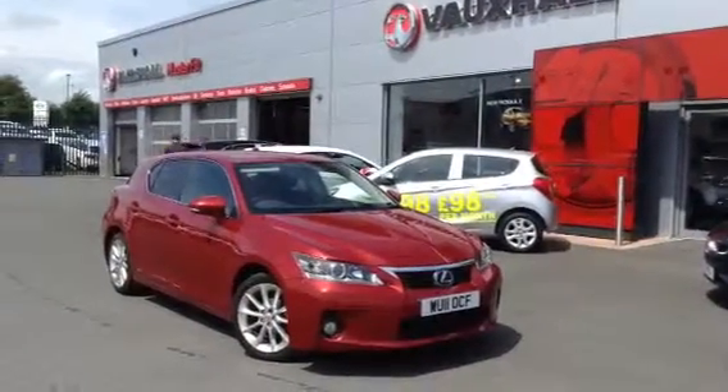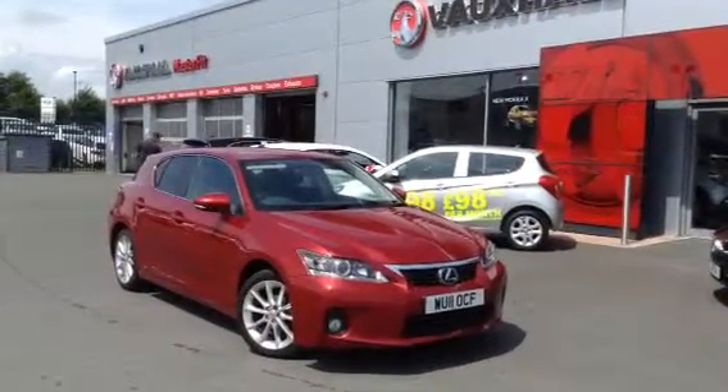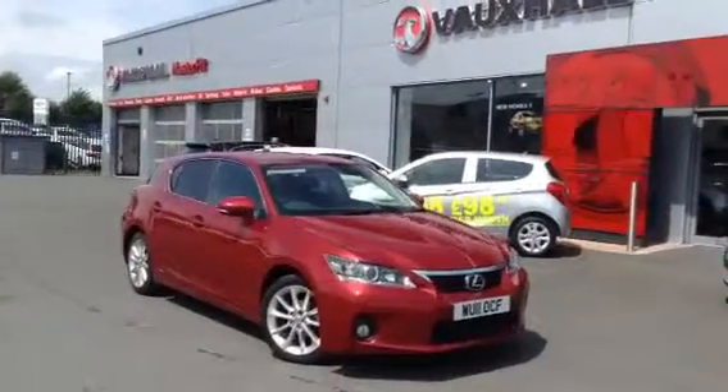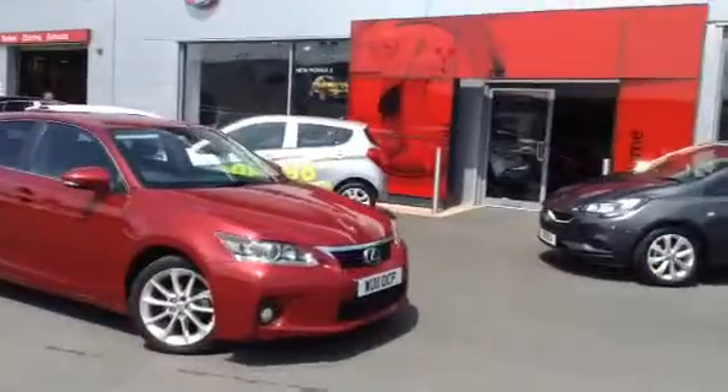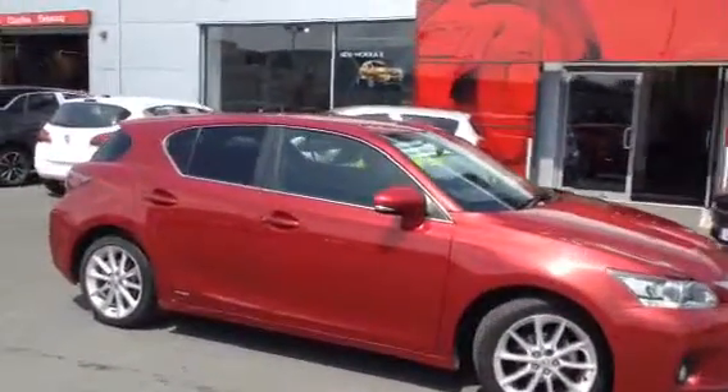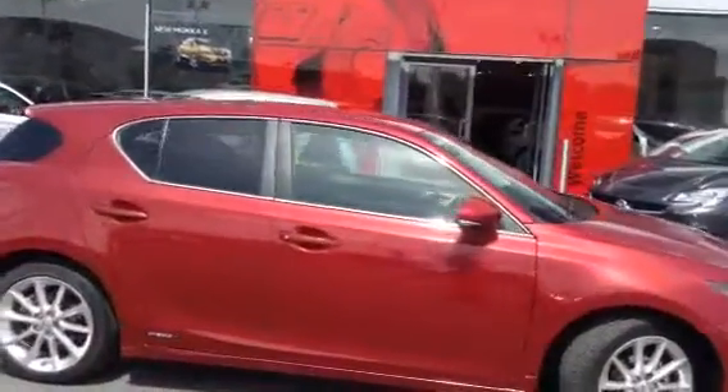Hello and welcome to Baylis Vauxhall in Hereford. Today we have for you a 2011 model year Lexus CT200H. This is a petrol-electric hybrid vehicle, complete in metallic red. It only has 33,000 miles on the clock.